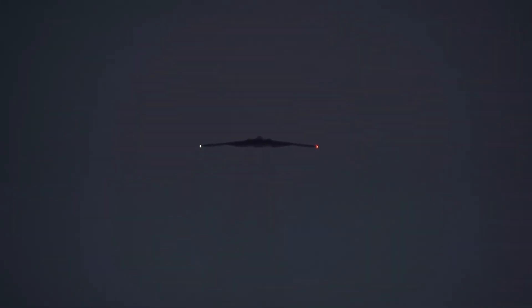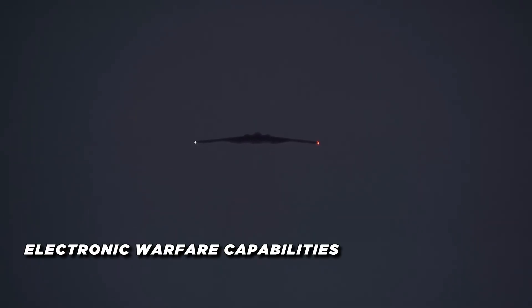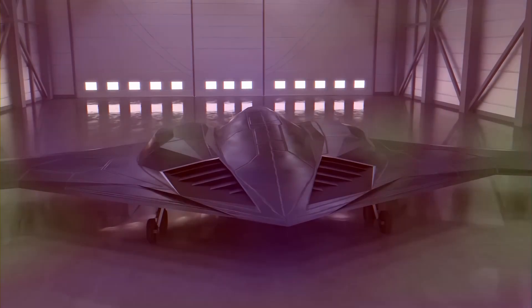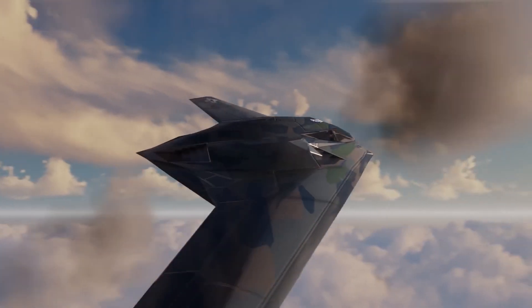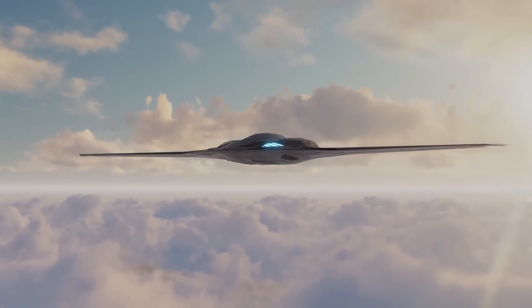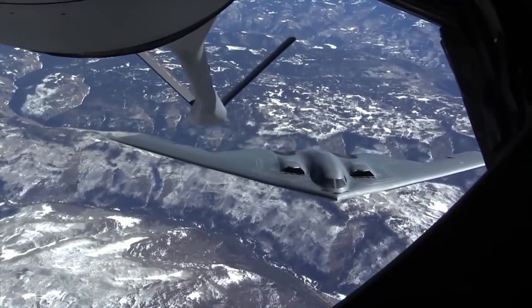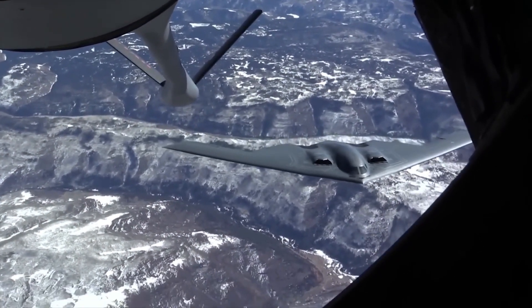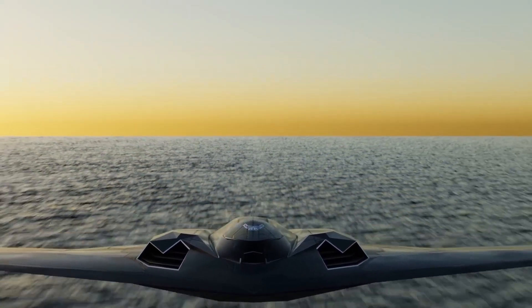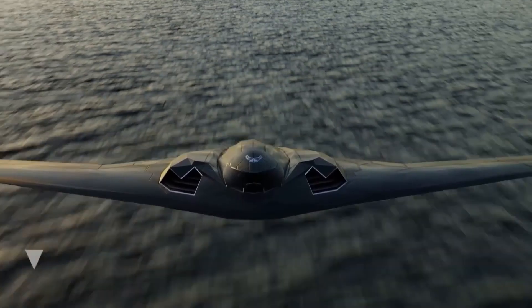The Raider also has the capacity to deliver electronic warfare capabilities. In modern warfare, it's not just about physical weapons — the ability to jam, deceive, and disrupt enemy communications and radar systems is equally important. The B-21 is equipped with systems that allow it to operate in contested environments where electronic warfare can play a decisive role, enabling the Raider to not only protect itself but also provide support to other aircraft and ground forces.